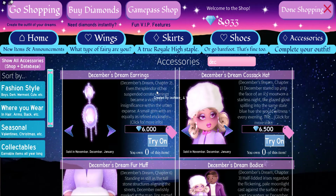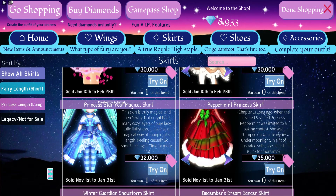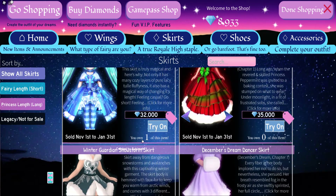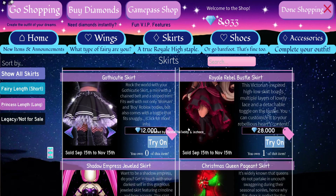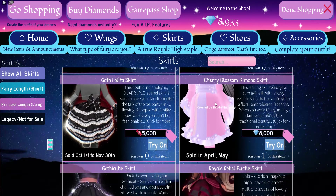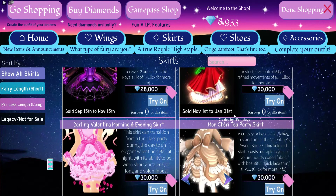In my opinion, I recommend saving up for the whole December's Dream set, and maybe also getting the Princess Star Frost set, because who knows — it might come out this year but maybe not next year. Try to get more than two items from each set, especially the Shadow Empress and the Royal Rebel.